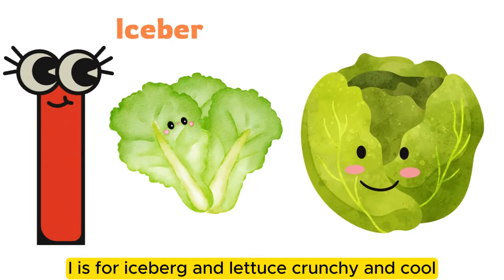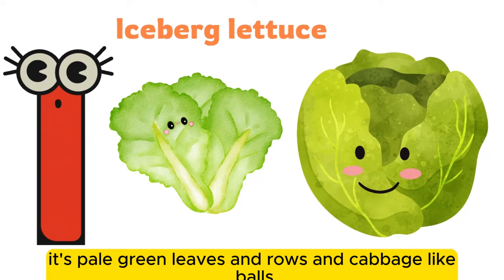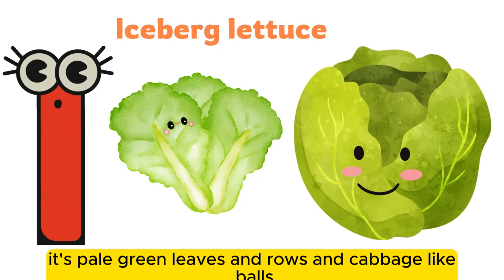I is for iceberg lettuce, crunchy and cool. It has pale green leaves and rose and cabbage-like bulbs.